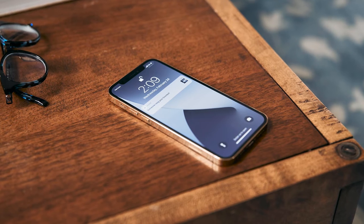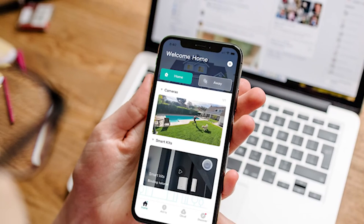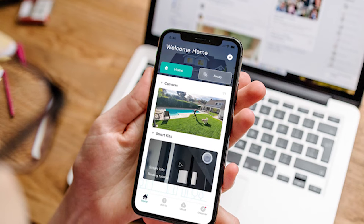Most alarm companies typically include a set of yard signs and window stickers, which research shows are effective in deterring potential intruders. Many monitoring packages also come with a mobile app that integrates smart home automation features. You could use the app to monitor for emergencies, as well as control household items like lights, locks, doors, and thermostats, as long as you have compatible infrastructure and a secure network.